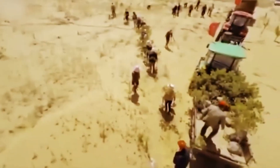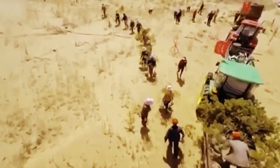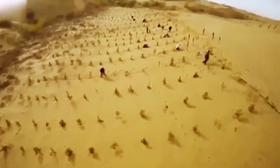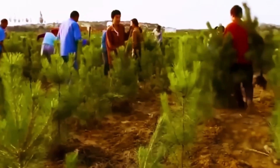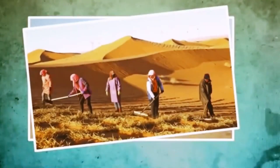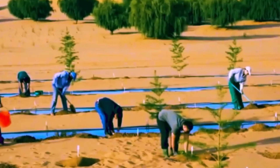Long periods without rain in desert areas make life very difficult. Farming, raising animals, and even daily survival become a struggle. Because of this, farmers living in deserts usually don't have a steady or good income. But in the middle of the Kabuki Desert in Inner Mongolia, there is a place called Daladbana where life is very different.